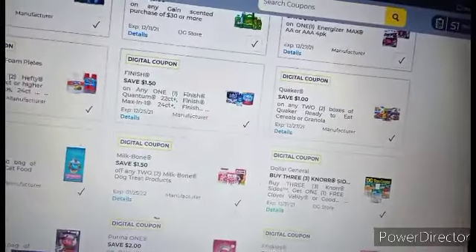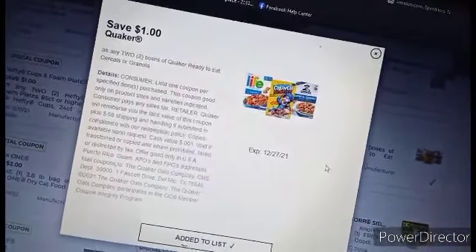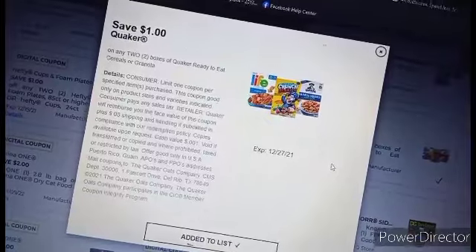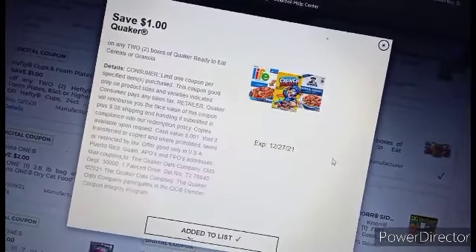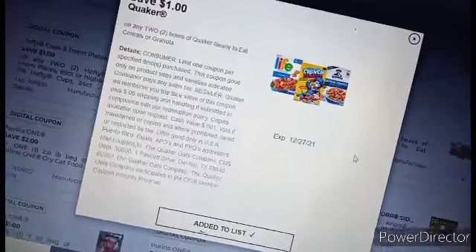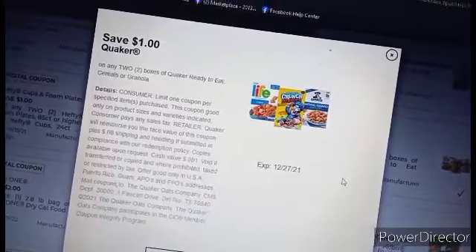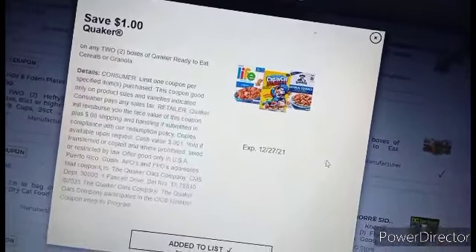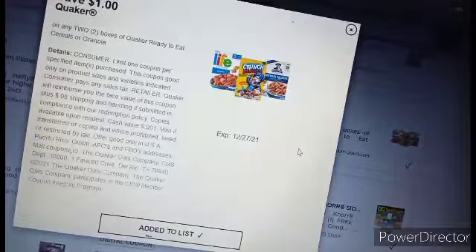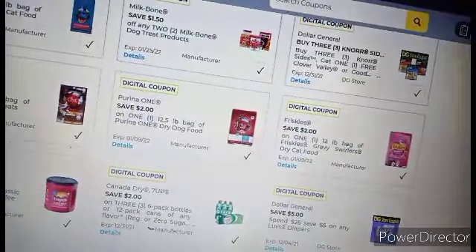And then this is the other coupon that you're going to need. The Quaker is working just on two, and then the Frosted Flakes is what's going to bring you into the sale. We're going to pick up this coupon as well. This is also going to work on your Cap'n Crunch — this is going to stack. So you've got two for your Cap'n Crunch, you've got a sale — the three for six — and you also got the $0.75 off the Frosted Flakes. So that's that first part of that deal.